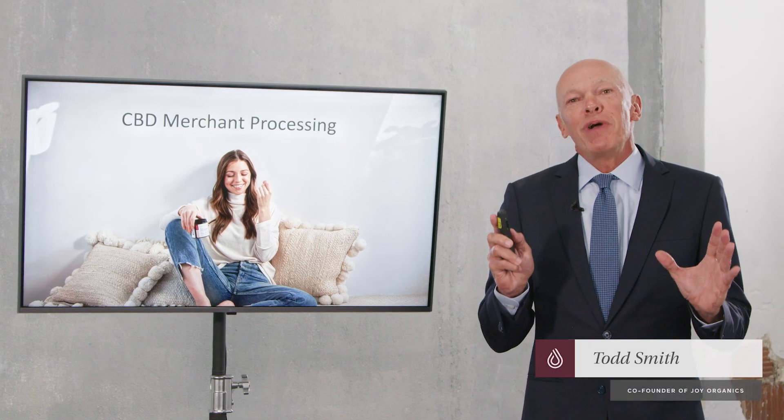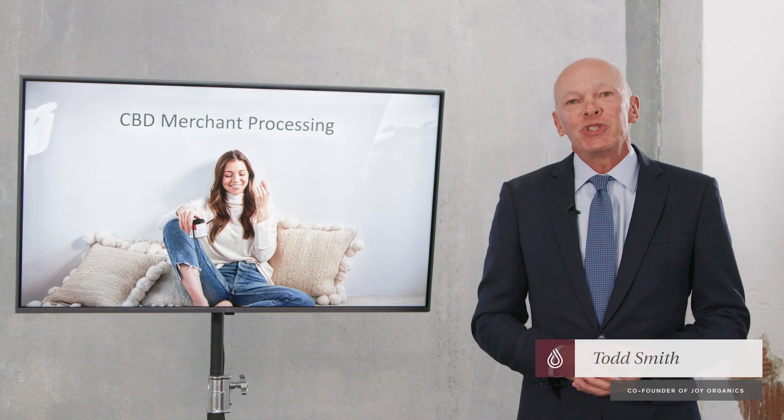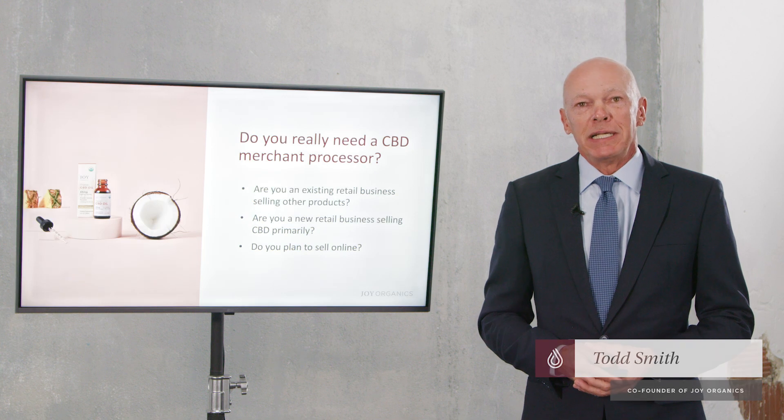On this video, I'm going to share with you everything you need to know about CBD merchant processing.